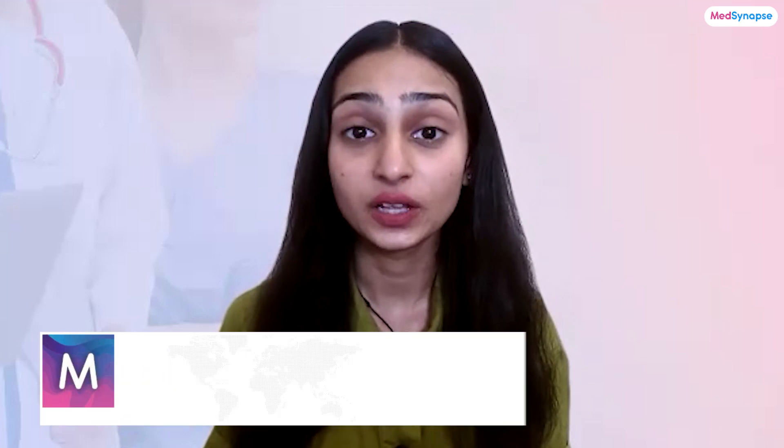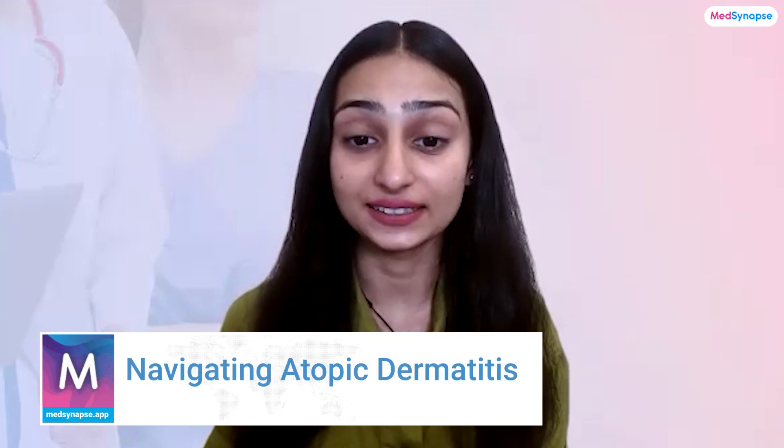Hello and welcome back to another insightful episode of the Nits and Absperd Care series, where we bring you the latest in healthcare insights and expert discussions. I'm your host Heti Visha, and today we are diving into a condition that affects millions worldwide: atopic dermatitis. This chronic skin condition can cause significant discomfort especially in children and infants, and managing it effectively requires a fine balance between traditional therapies and newer innovations.